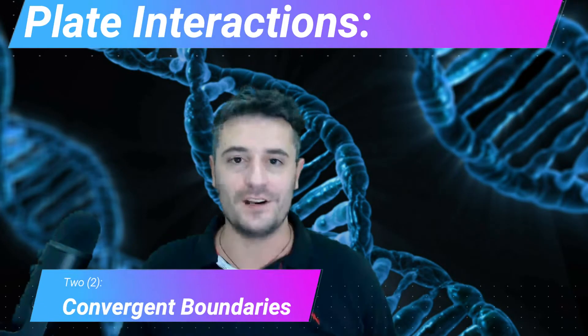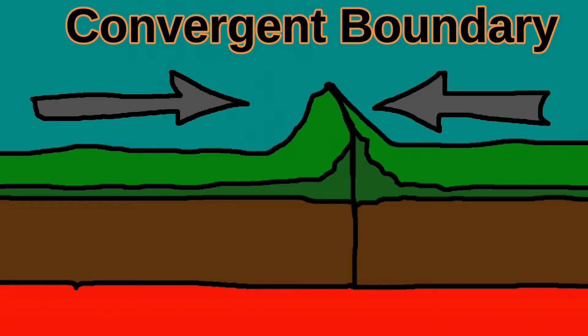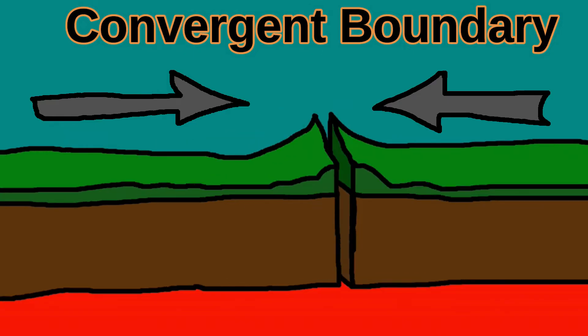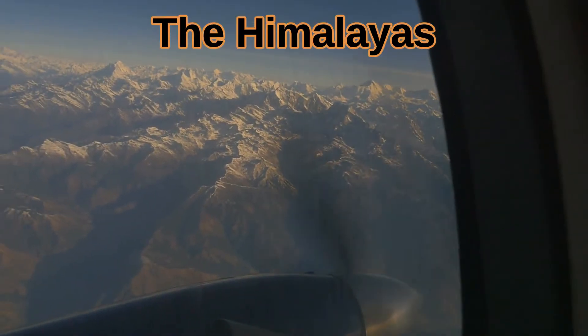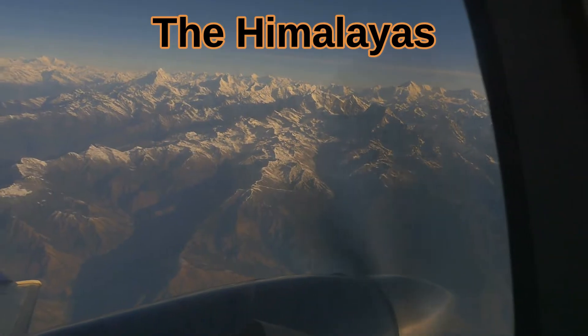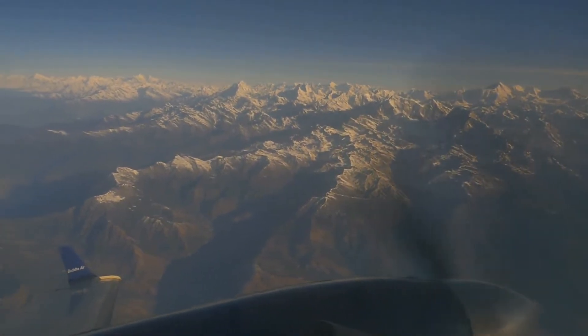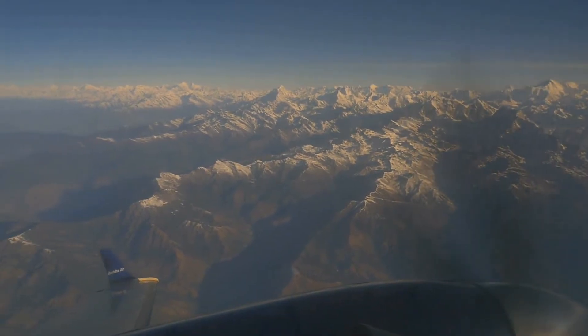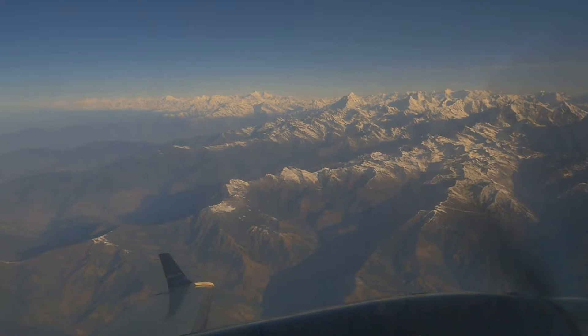Second, convergent boundaries. A convergent boundary is when two plates are being pushed into each other. This can result in a mountain range forming — the two continental plates smash into each other and the crust is forced upward. The Himalayan mountain range is where the Indian and Eurasian plates are converging. They used to be at about sea level, but over just 50 million years of being smashed together, the highest mountains on Earth were formed.